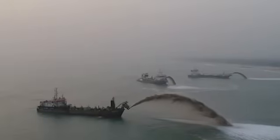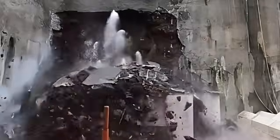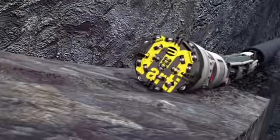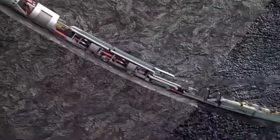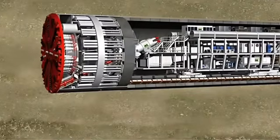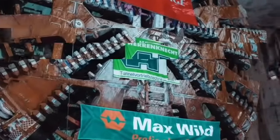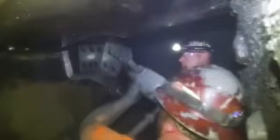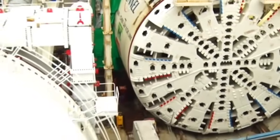Number seven: the monsters that devour entire mountains. Meet China's giant tunnel boring machines, or TBMs. These mechanical beasts measure up to 20 meters in diameter and hundreds of meters in length, looking more like underground spaceships than construction machines. The Guangyao Tunnel on the Qinghai-Tibet Plateau, at 3,000 meters altitude, was drilled by TBMs equipped with special cooling systems.